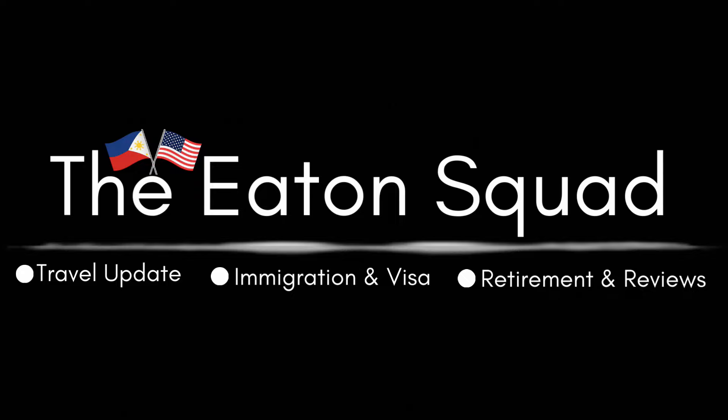Hey guys, good morning, welcome back to our channel, the Eaton Squad. My name is Addy. For today's video, you should remember these seven things when you register with e-travel. These are significant. When they did the latest update on the enhanced e-travel system, they actually made it easy, short to register, and user friendly.